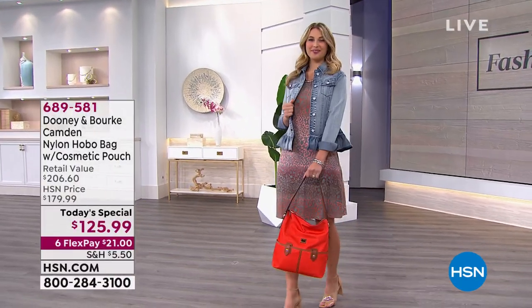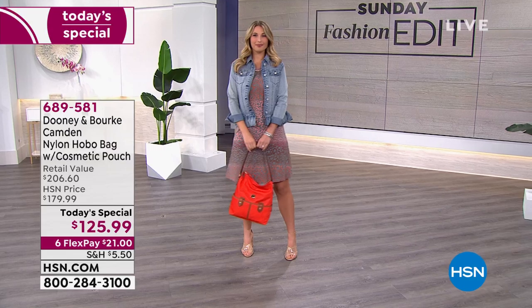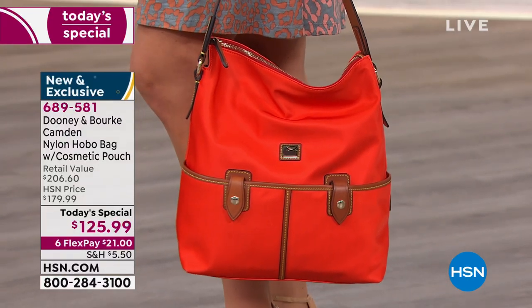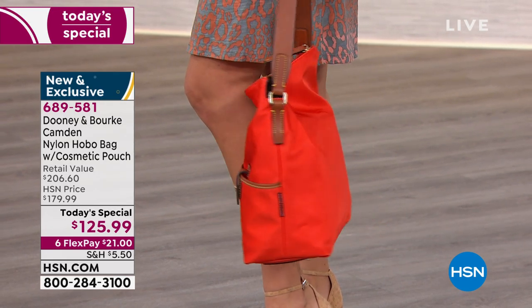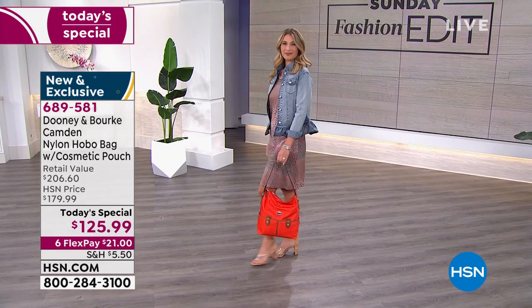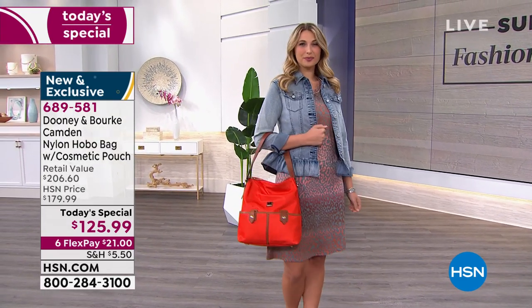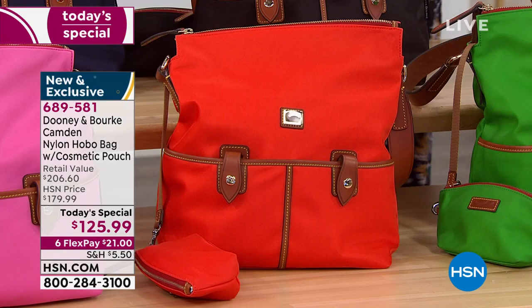I am so excited about this bag. It's their number one most iconic silhouette — that slouchy hobo that gives you a little bit of a smile as it drapes under your arm. It feels like it just belongs on your body, so comfortable. That color is called persimmon — it's the color our guest Amanda has been showing from her home. If you love that pop of orange, get it. It's exclusive to HSN, and there are three exclusive colors.